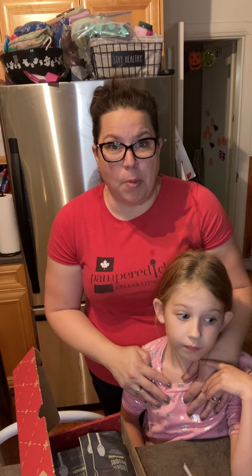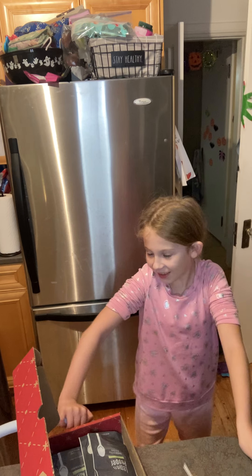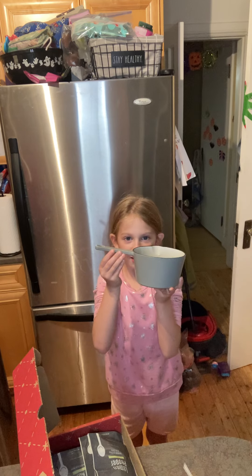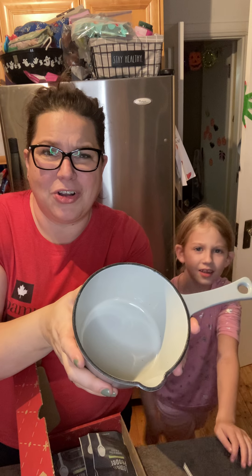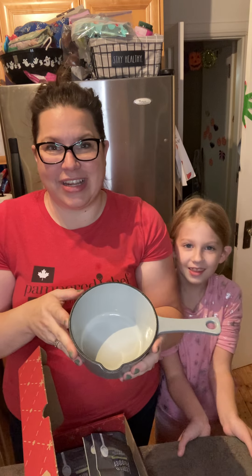We're having a challenge in our VIP page — if we sell 12 of these, we're going to draw for an enamel milk pot! I'll give it to Mackenzie so she can show you. Beautiful little enamel milk pot. Can you imagine making hot cocoa during the holidays? You can make a hot cocoa bar! So exciting.